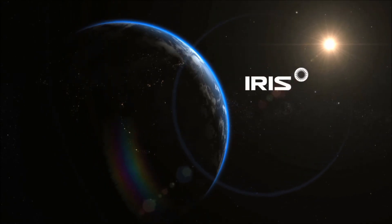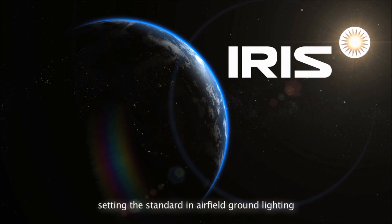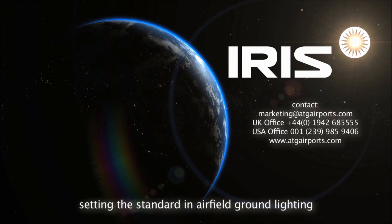Whether you are wanting interchangeable LED fittings for runway centerline, touchdown zone, taxiway centerline, or stop bars, the iris range can deliver. We would like to thank you for taking the time to watch — iris: setting the standard in airfield ground lighting.